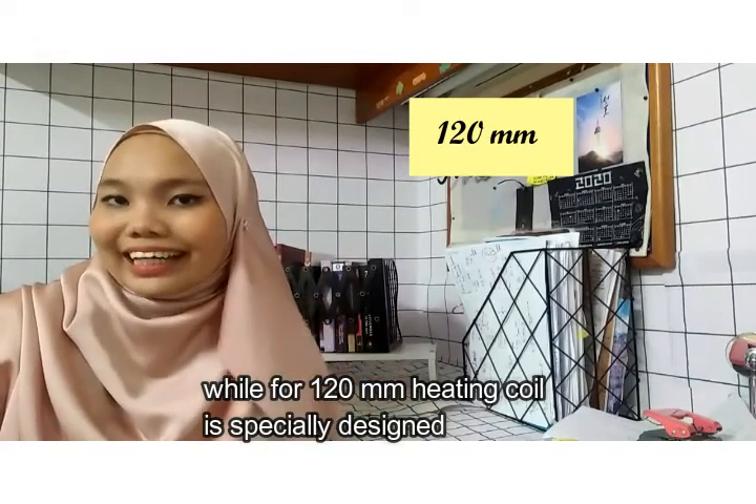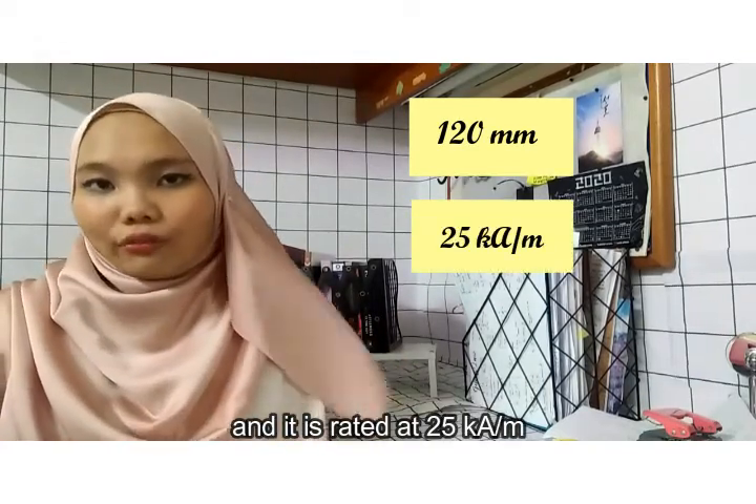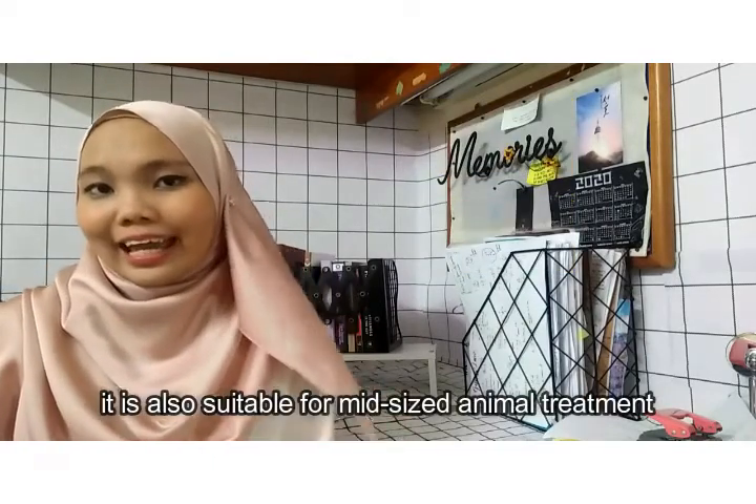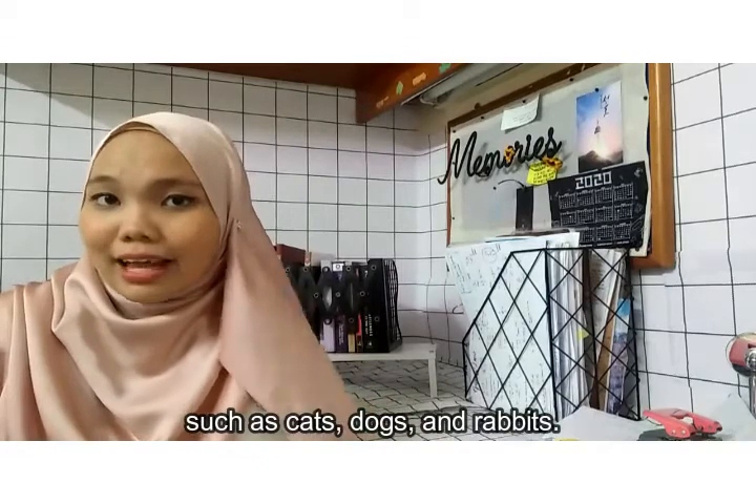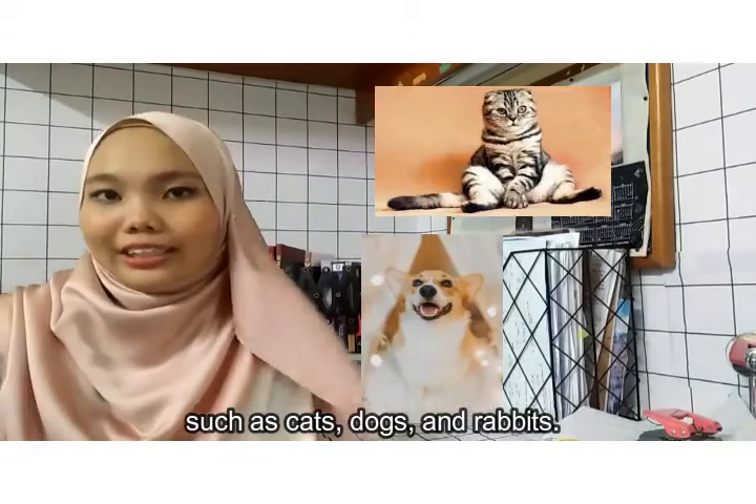It is rated at 35 kilo ampere per meter. It is also suitable for mid-sized animal treatment such as cats, dogs, and rabbits.